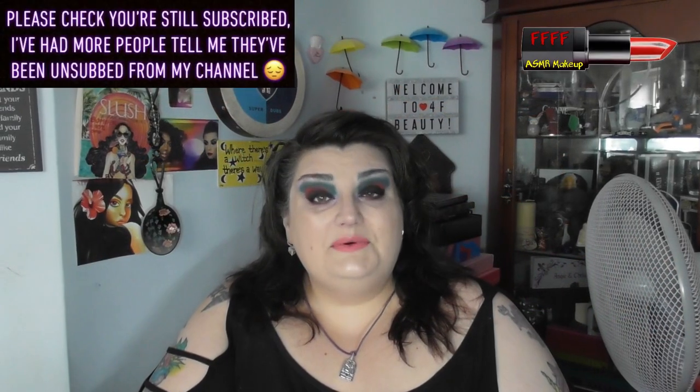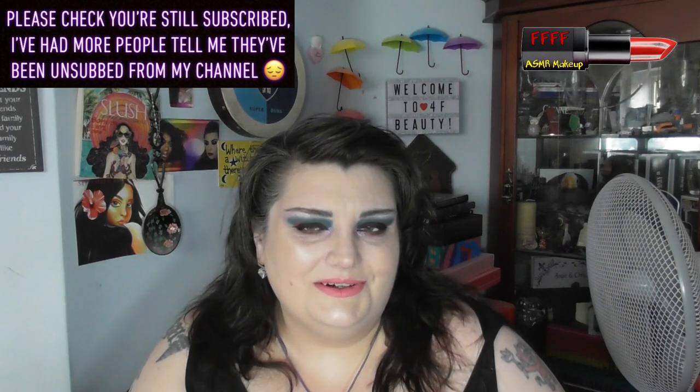Hey, welcome or welcome back to 4F Beauty. When will I be YouTube famous? I don't know, probably never. However, what I do know is that this particularly dark, sultry, but with a hint of surprise look was a viewer-requested look with the Bloodlust palette.